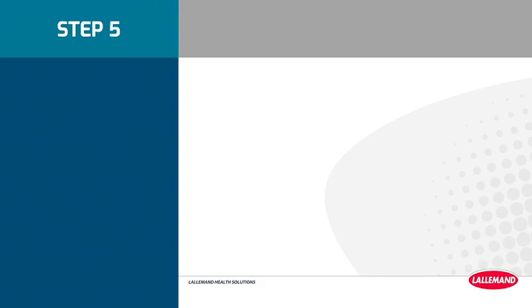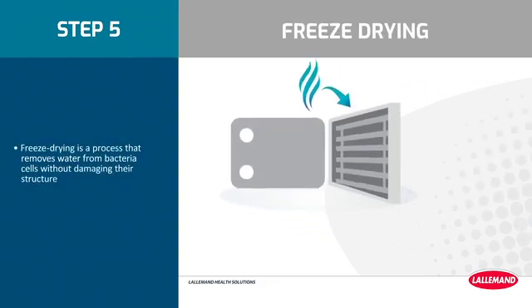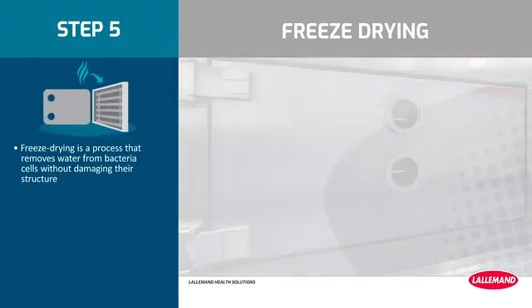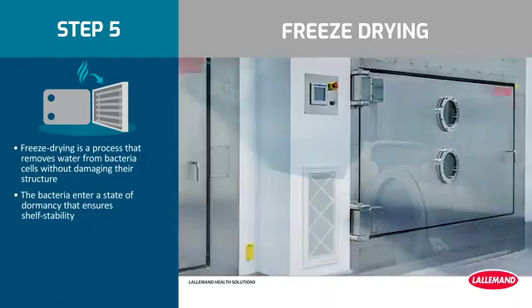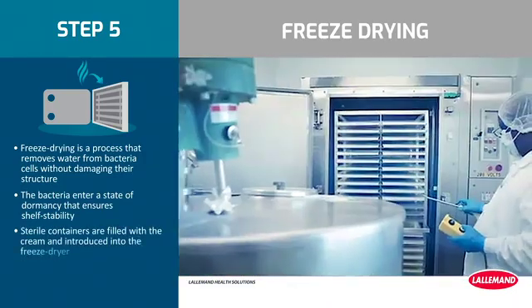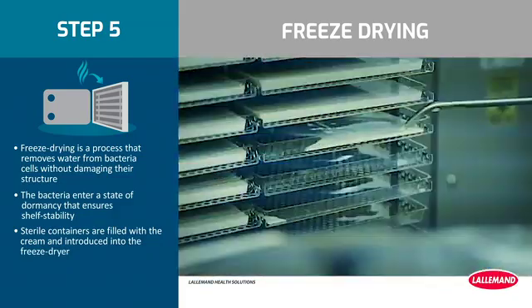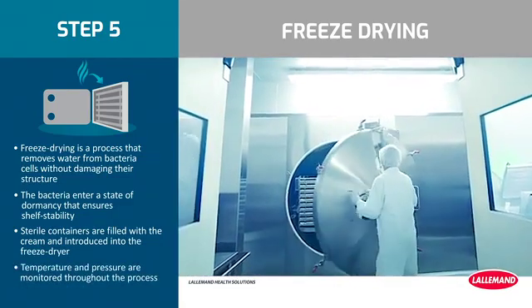Step 5: Freeze drying. Freeze drying is a process that removes water from bacteria cells without damaging their structure. The bacteria enter a state of dormancy that ensures shelf stability. Sterile containers are filled with the cream and introduced into the freeze dryer. Temperature and pressure are monitored throughout the process and are also strain specific.